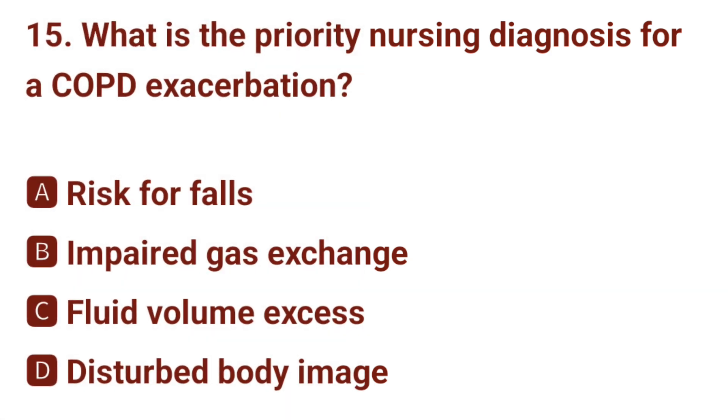Question number 15. What is the priority nursing diagnosis for a COPD exacerbation? The correct answer is B: impaired gas exchange.